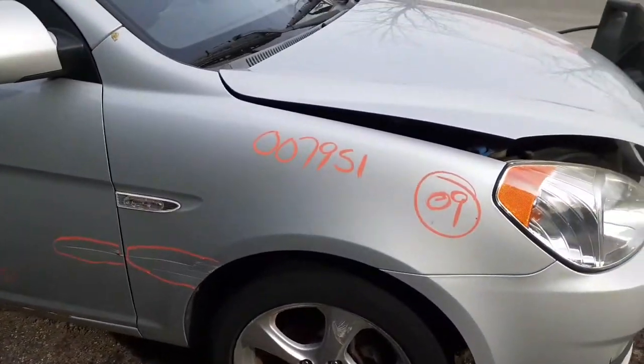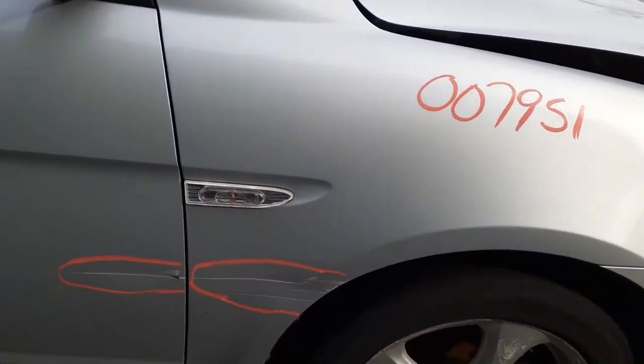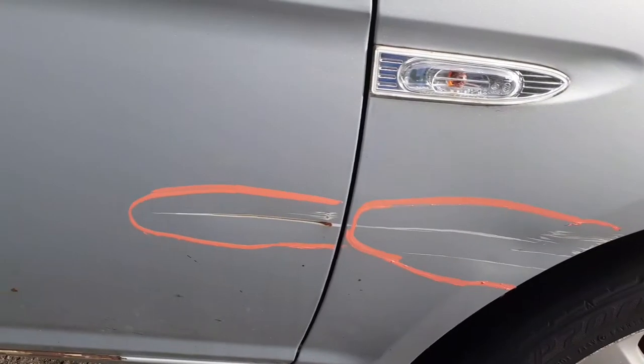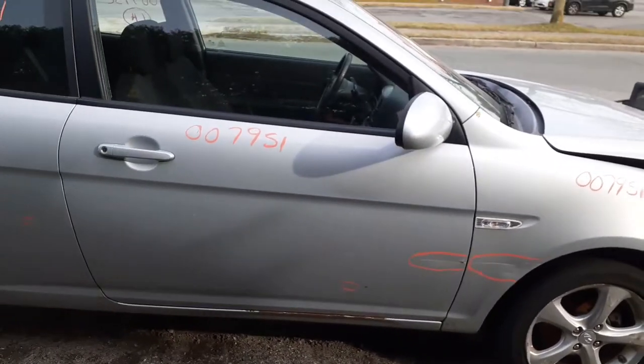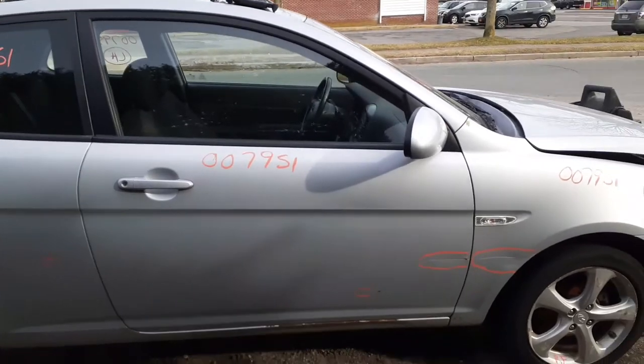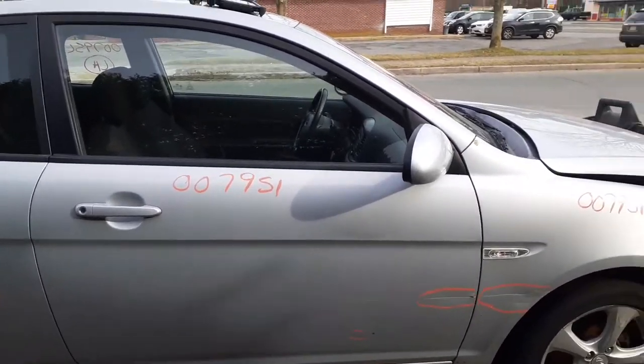Right side fender with a little bit of damage — a little swipe dent, as you can see. The swipe went into the door. You've got a right side power door with about an hour's clean up on it. Power window, power locks. You do have a power mirror.